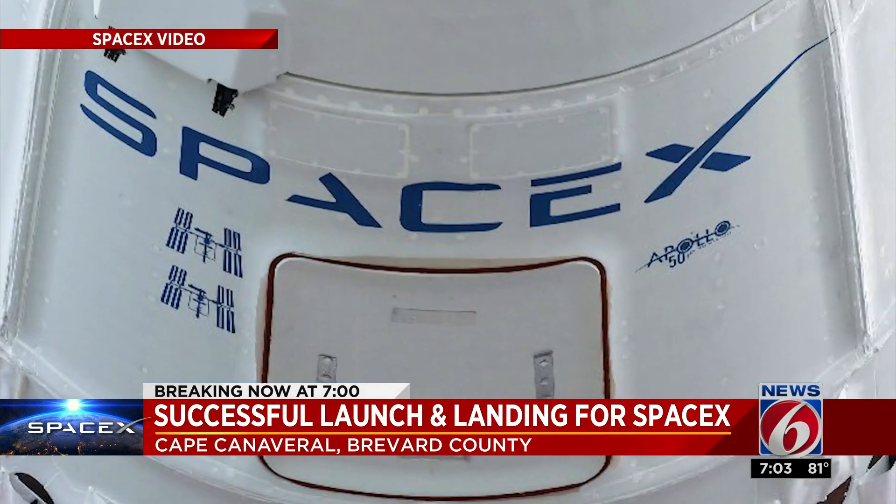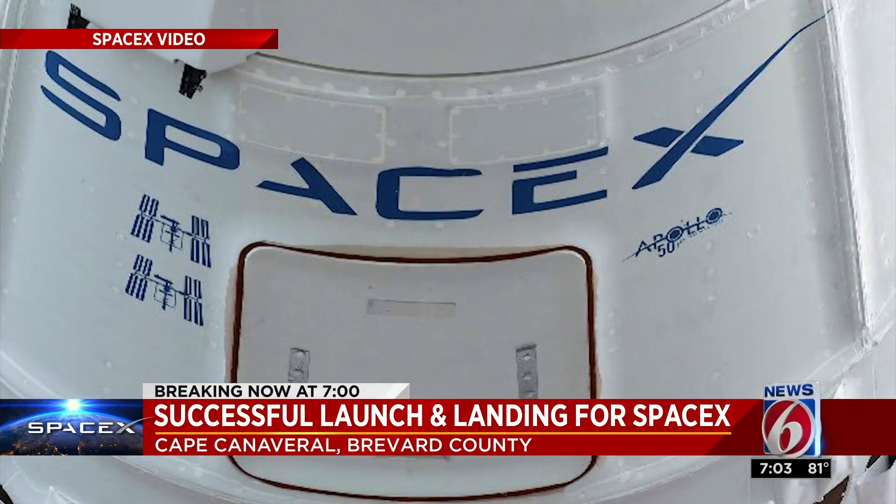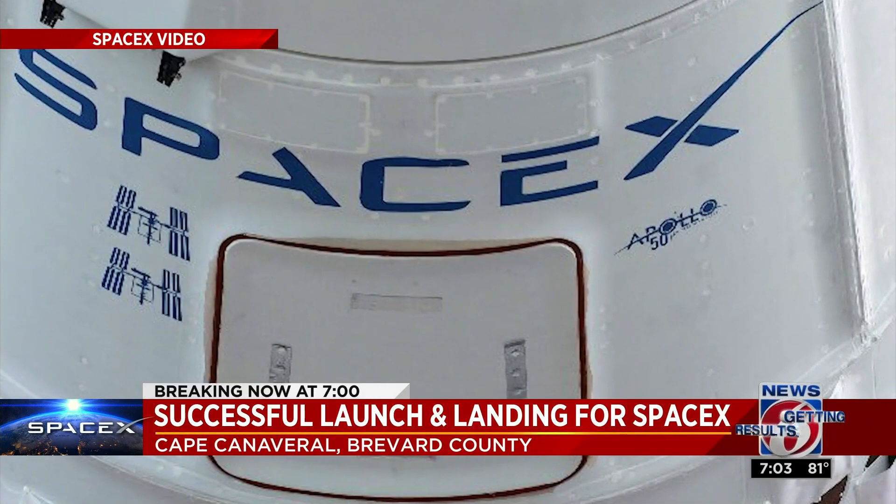This week, like its ISS logos, SpaceX also put an Apollo sticker on Dragon to commemorate the 50th anniversary of Apollo 11.